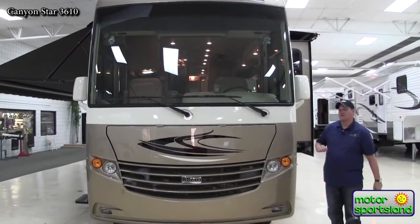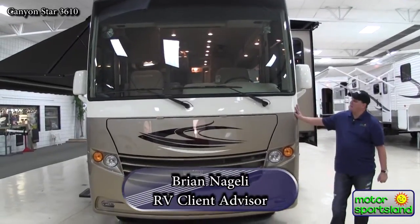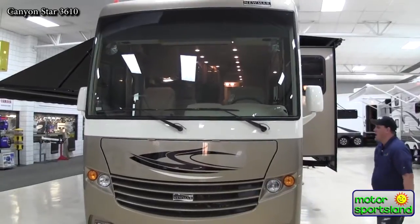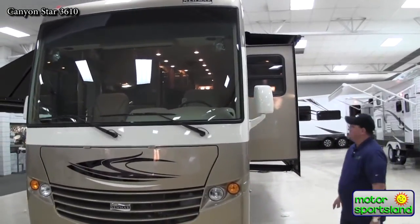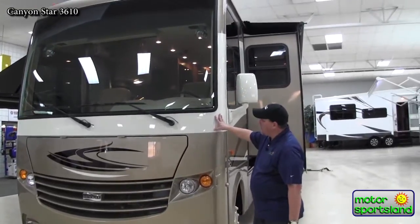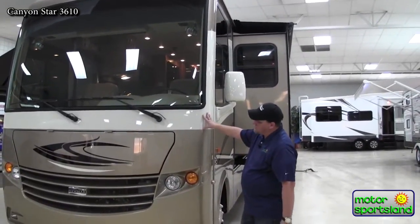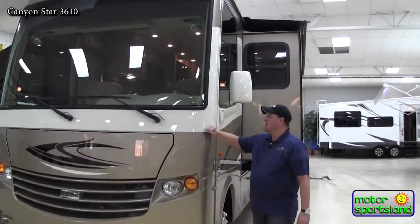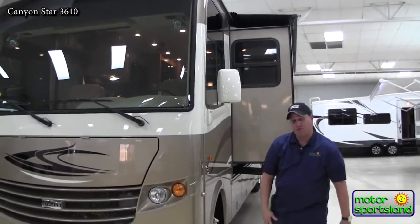Hi, I'm Brian Nagley and I'm with Motorsportsland RV. Today we're going to do a walk around on the 3610 Newmar Canyon Star. This is a coach designed for the family looking for a high quality coach with a lot of amenities like the higher end diesel pushers, but in a gas motor budget.